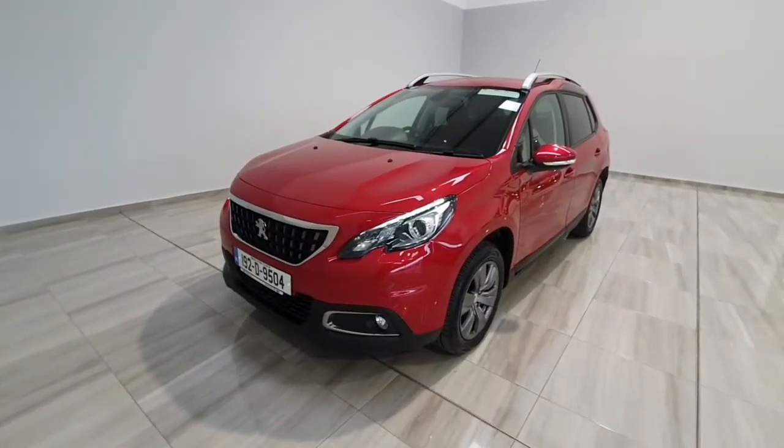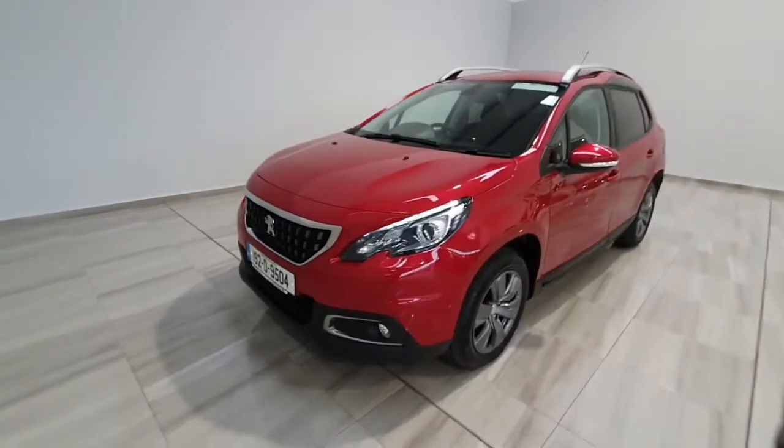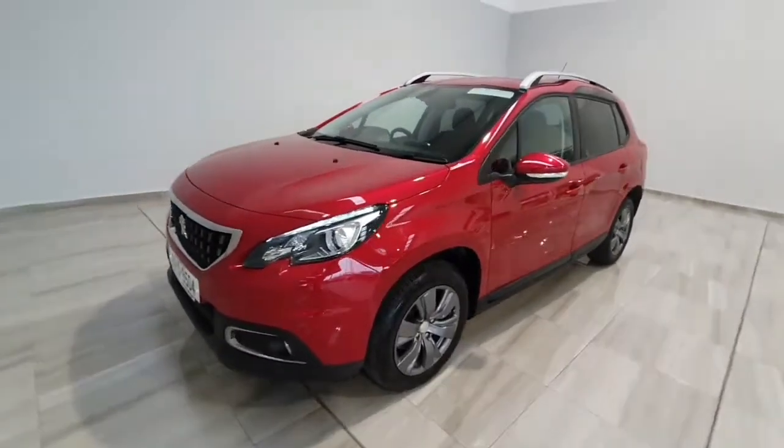Hello and welcome to Findlay Motor Group. Today I'm just going to show you around this 2019 Peugeot 2008 we've just taken into stock. This one is a 1.2 petrol automatic Active model.